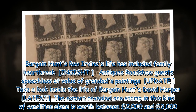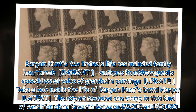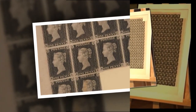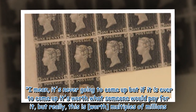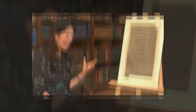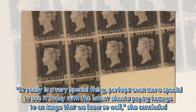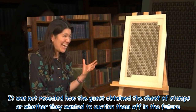The expert revealed one stamp in this kind of condition alone is worth between £2,000 and £3,000. She exclaimed: 'There has never been a full sheet like this which has come up on the market. It's never going to come up, but if it ever were to come up, it's worth what someone would pay for it — really this is worth multiples of millions.' She assured the guest: 'You could see it going into eight figures.' She added it was a very special thing, perhaps even more special to see it today with the latest sheets paying homage to an image we know so well.